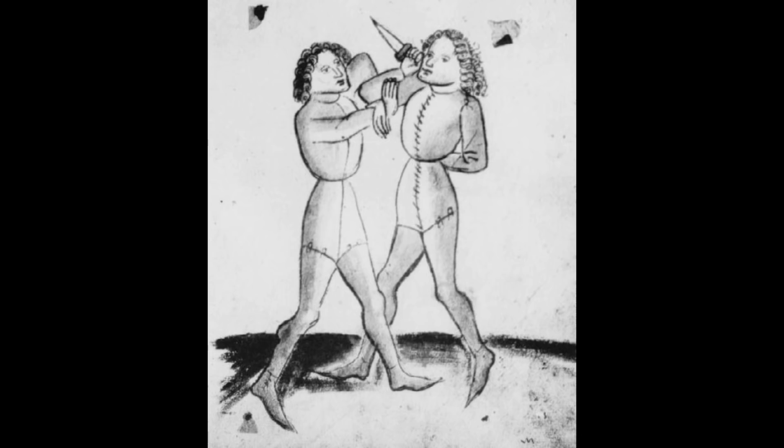Hey folks, Matt Easton here, Scholar Gladiator. So just a really quick thing — I'm looking through the Talhoffer 1443 version of Talhoffer's Treatise and I'm looking through the dagger techniques. Let's recognise some of them from Fiore.